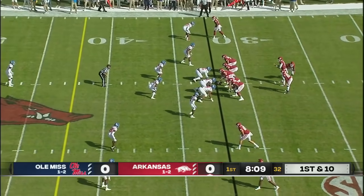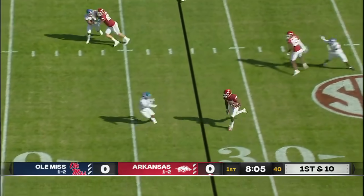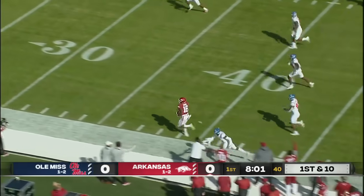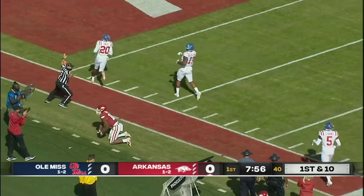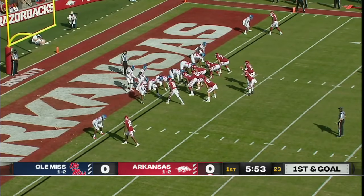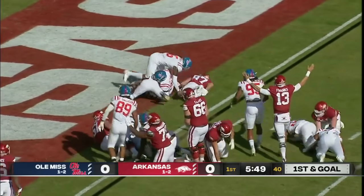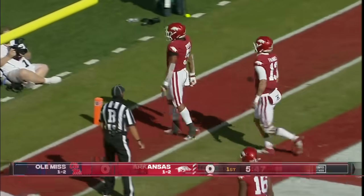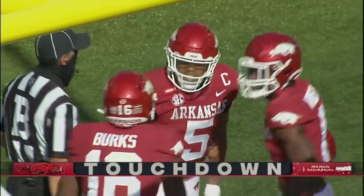Swing pass, left side. Turned up field, broken tackle along the left sideline. Huge game for Traylon Burks — inside the 25, the 20, inside the 15. The offensive line has been going since they haven't reached the end zone with a rushing touchdown yet this year. Will this be it? There it is! The first one for the Razorbacks — Rakeem Boyd healthy again this week for the first Arkansas rushing touchdown of 2020.